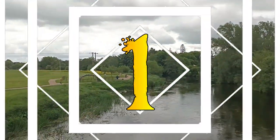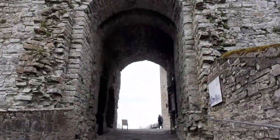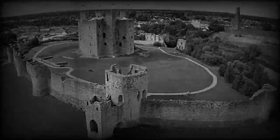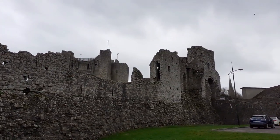Number 1: Trim Castle. Trim Castle is the largest Anglo-Norman castle in Ireland. This massive 20-sided tower, which is cruciform in shape, was all but impregnable in its day. It was protected by a ditch, a curtain wall, and a water-filled moat.